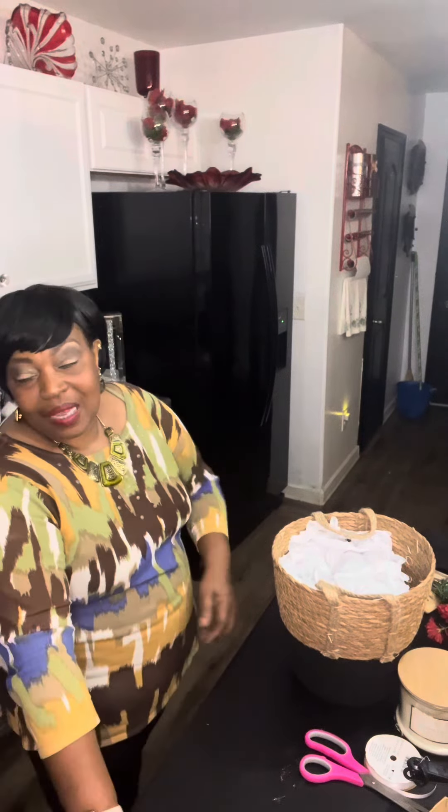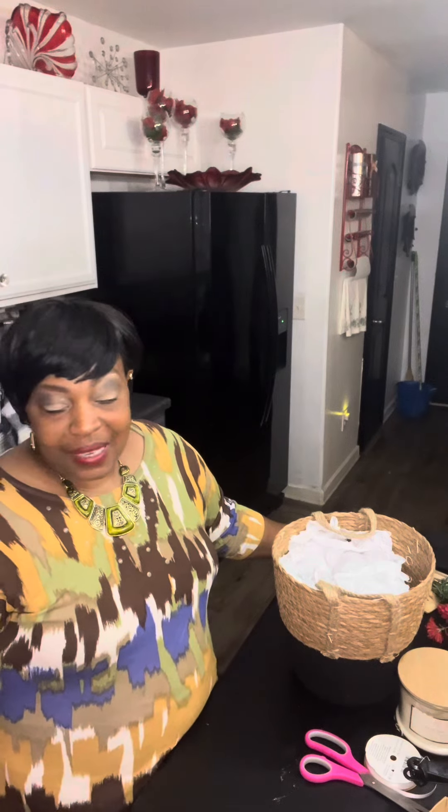Hello everybody, welcome back to my channel. This is Eileen with Unique Gifts and Decor by Lady Di. It's Columbus Day — happy Monday to everyone! I'm hoping you guys enjoyed your day. Most businesses were closed today: federal holiday, banks, credit unions, all that good stuff. Some people had to go to work, but others of us had long weekends, so I am thankful for that.